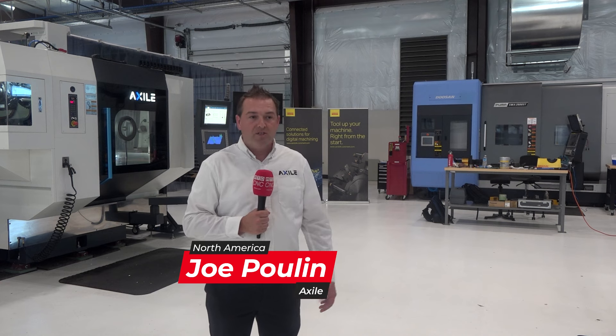Hello, my name is Joe Pullen. I'm with Axile Machine Corp, and we're here at OMEC because at Axile we wanted to be part of a facility that can foster the next generation of engineers and machinists. So when we first heard about OMEC through some of our partners and suppliers, we were really intrigued.